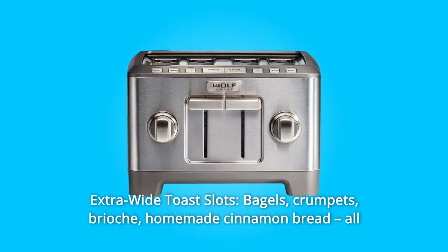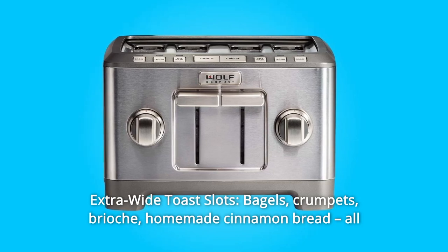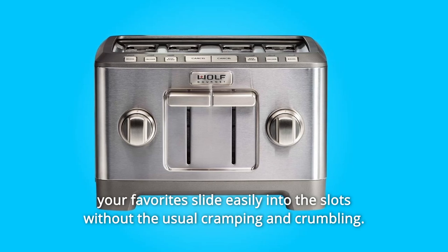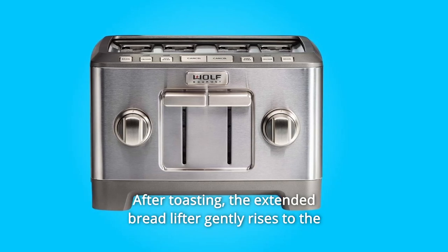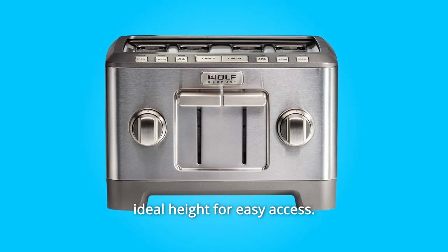Number 3: Extra-wide Toast Slots. Bagels, crumpets, brioche, homemade cinnamon bread — all your favorites slide easily into the slots without the usual cramping and crumbling. After toasting, the extended bread lifter gently rises to the ideal height for easy access.